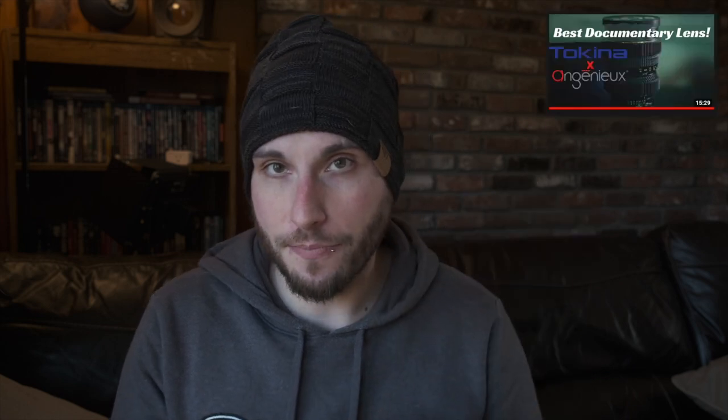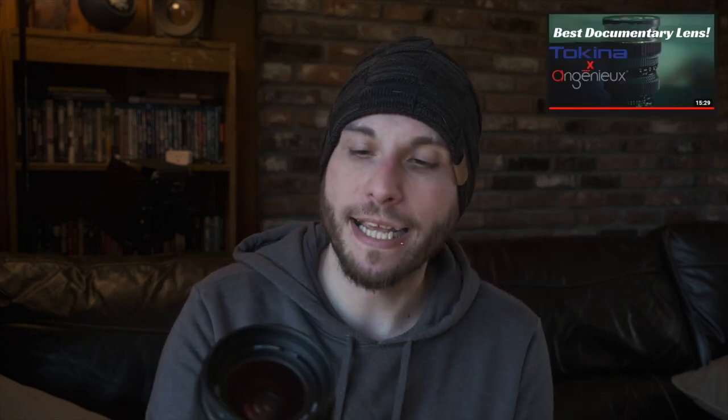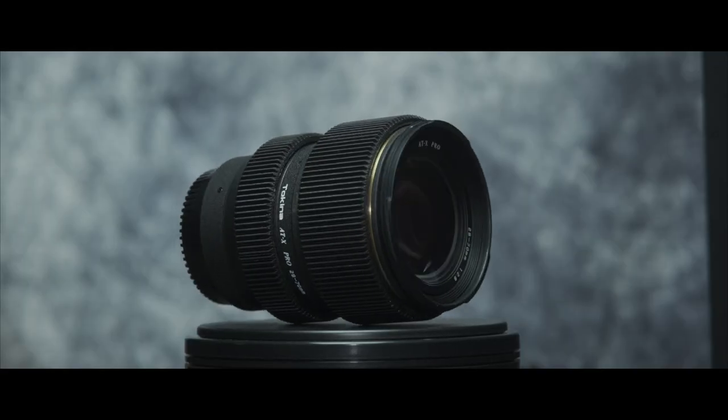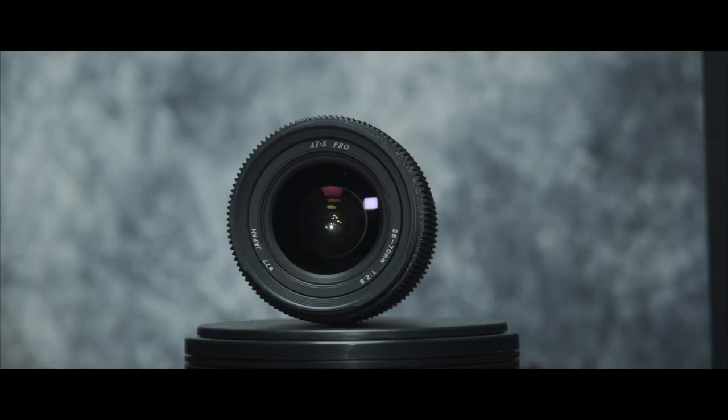I first got turned on to this Tokina when I saw a video by Justin Phillip explaining the Tokina's Ingenue roots. Ingenue, for those that don't know, make some of the best cinema lenses that money can buy, and this lens is no slouch, especially when it comes to video.